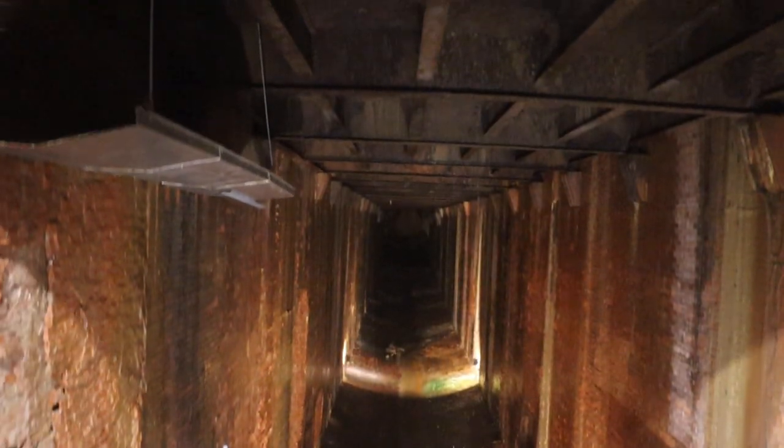What you're going to see right now is the wheel pit. Now that wheel pit is 600 feet long — it is the full length of this building. It's 600 feet long, 20 foot across and 25 foot high.